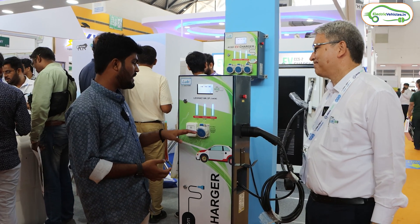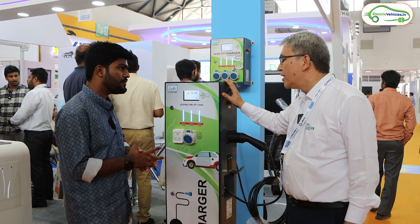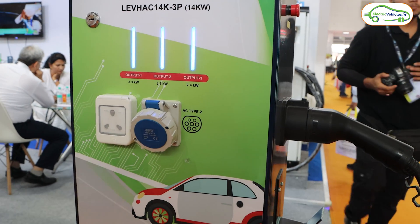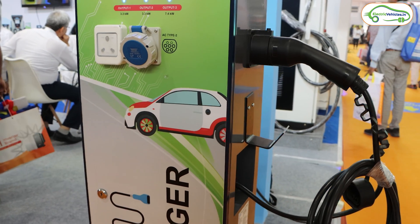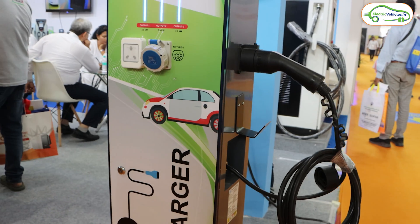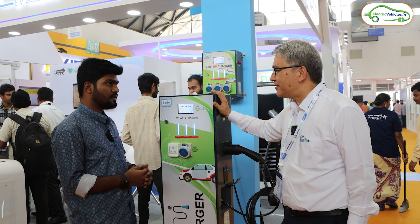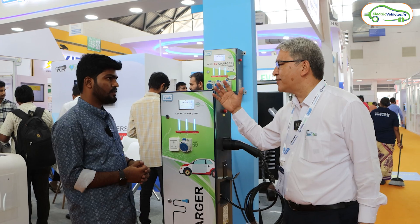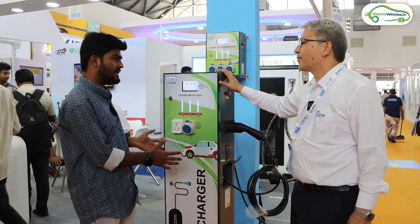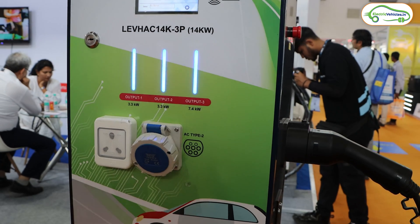The output is calculated based on power — how much power the charger can feed. The 3.3-kilowatt sockets give 16-ampere output. Two-wheelers and three-wheelers can bring their own portable chargers, plug in, and charge. There is also a mobile application for the proprietor to monitor power consumption and usage of the charging stations. This hybrid charger costs approximately ₹70,000.